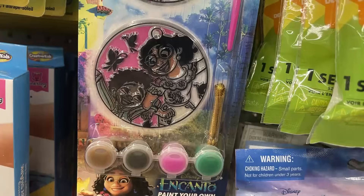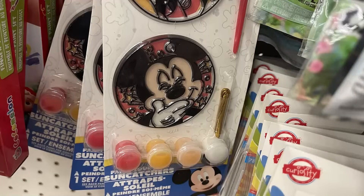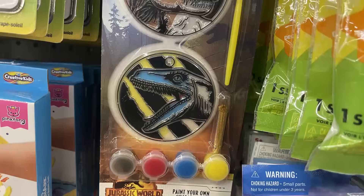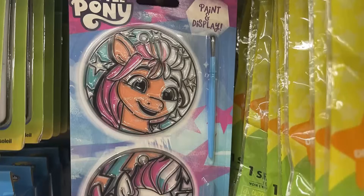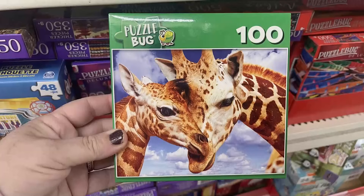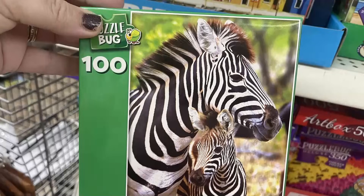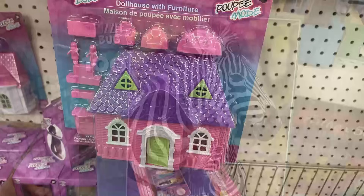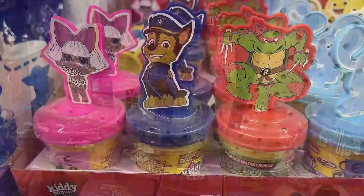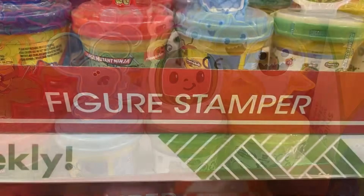For toys, games, and entertainment: there are paint-and-display window clings featuring Encanto, Disney/Mickey Mouse, Jurassic World dinosaurs, and My Little Pony — each comes with four paints, a hanger, and a paintbrush. They also had new 100-piece animal puzzles — really cute — going up to 500 pieces. Mini dollhouses with furniture and dolls have been restocked in pink and white.